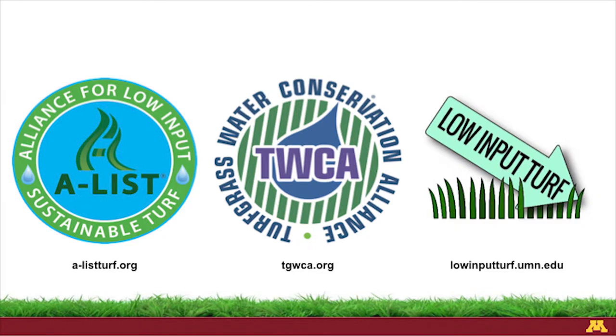There are also other organizations that list varieties and cultivars identified as drought tolerant or lower input. The Alliance for Low Input Sustainable Turf — alist-turf.org. The Turfgrass Water Conservation Alliance — TGWCA.org — they primarily focus on water. ALIST covers water, fertilizers, mowing, and other inputs. And then Low Input Turf is a local group between the University of Minnesota and four or five other regional universities and partners, looking at how much mowing, water, and fertilizers are required.